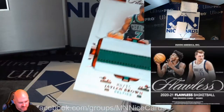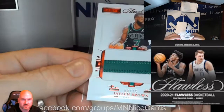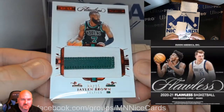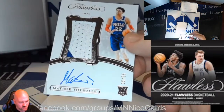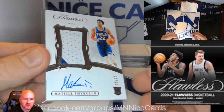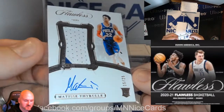First card: Jaylen Brown, numbered 8 of 15, Jaylen Brown from the Celtics. Next up, a rookie Matisse Thybulle — rookie patch auto, two-color patch, Matisse Thybulle for the Sixers.